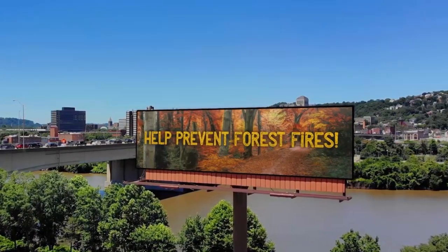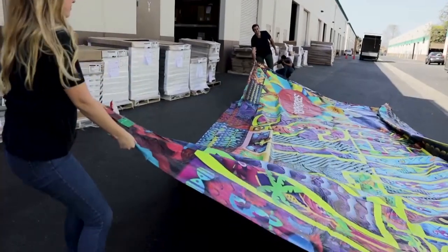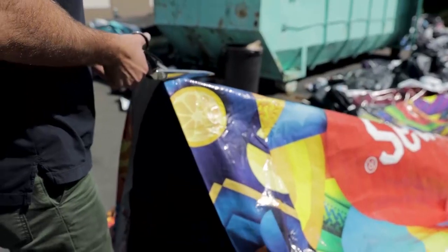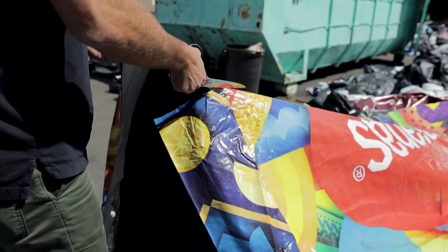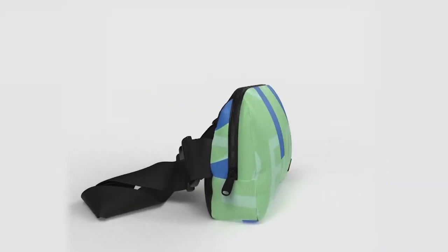We usually interact with billboards from a distance, but two brothers, Alec and Eric Avedisian, have made them tangible, useful, and environmentally beneficial. Their company is called Rareform, and they re-imagine vinyl billboards into duffels, tote bags, wallets, toiletry bags, crossbody handbags, and more.